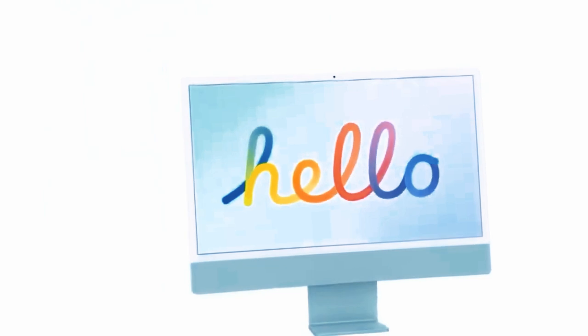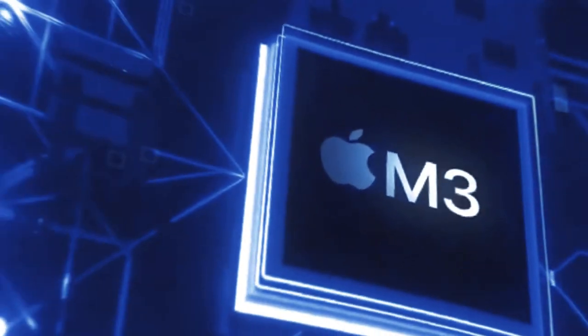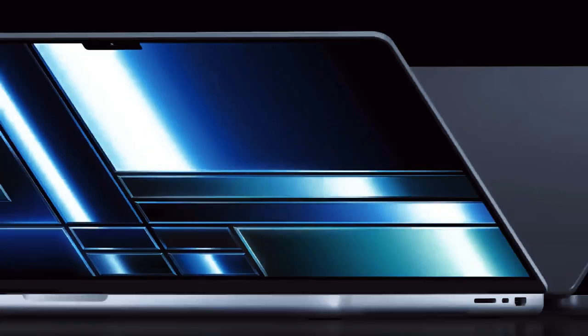I'm eager to hear your thoughts on the M4 MacBook Pro and its upcoming features. Are you excited about these innovations? Let me know in the comments below. Don't forget to like, share, and subscribe for more tech updates and insights.